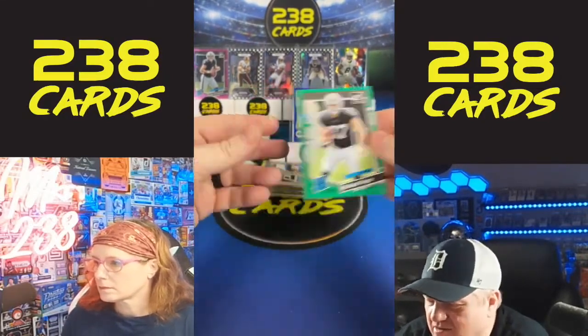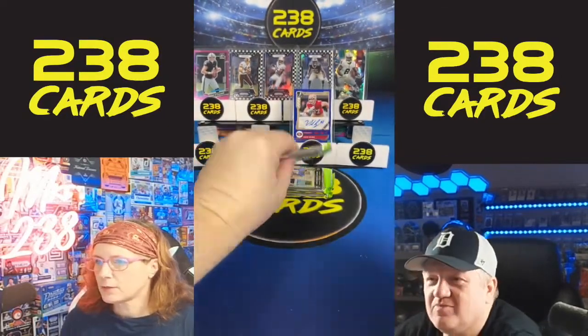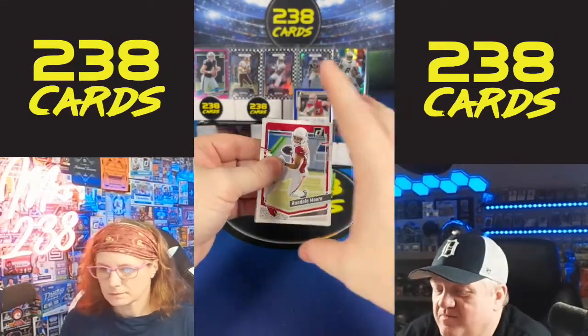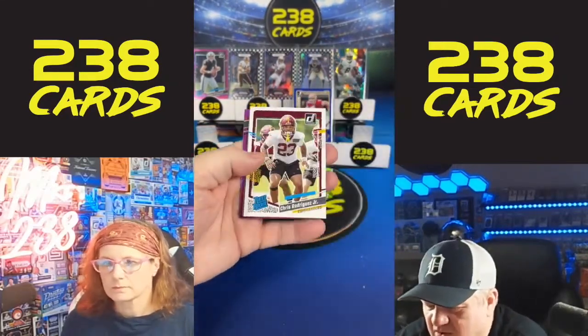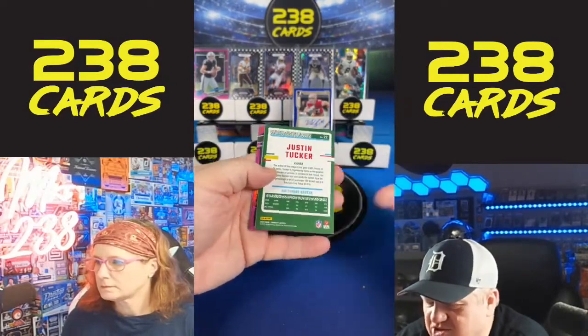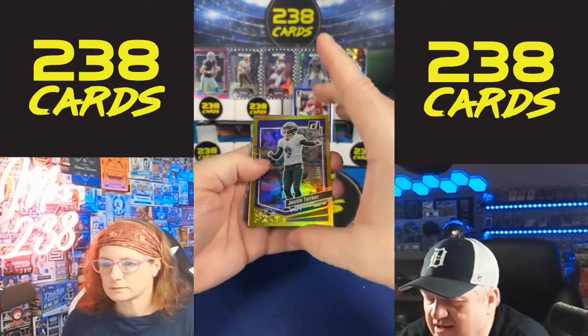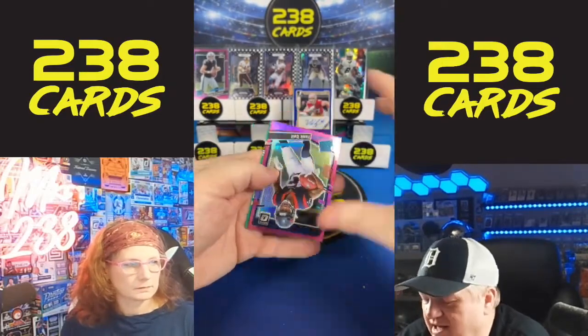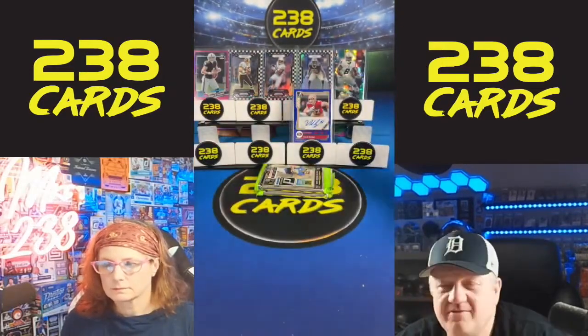We have Tank Dell, Chris Jones, Yaya Diaby, and a Michael Mayer on the green. About a minute left in the giveaway. We have Chris Rodriguez, Justin Tucker numbered to 50 on the gold Donruss, CeeDee Lamb, Tank Dell on the Optic, and Jared Goff.